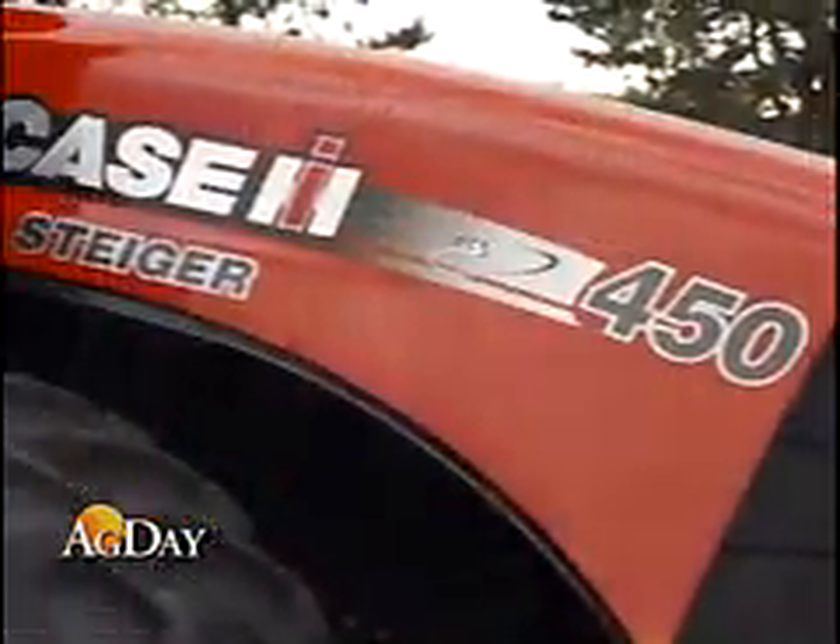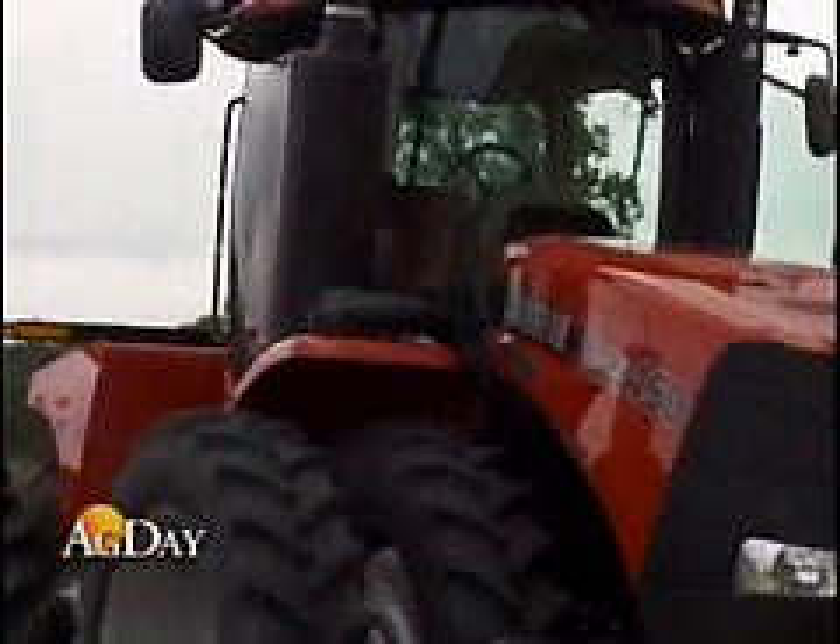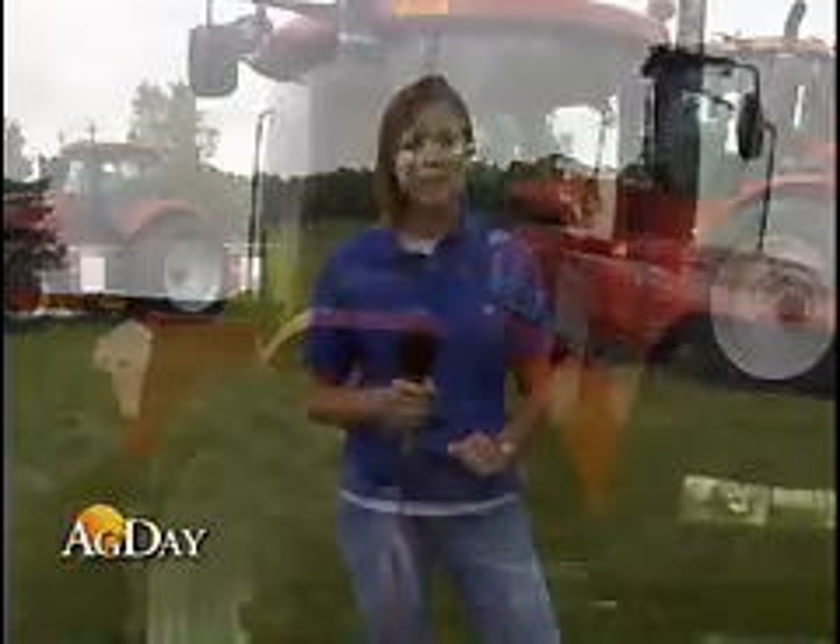Magnum and Steiger series tractors can also be outfitted with precision farming components, some direct from the factory. Reporting for Ag Day, I'm Farm Journal's Margie Fisher. Thanks, Margie.